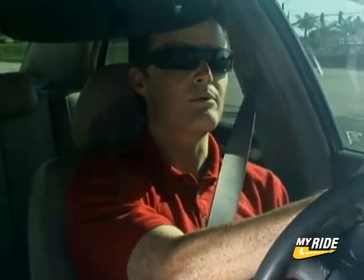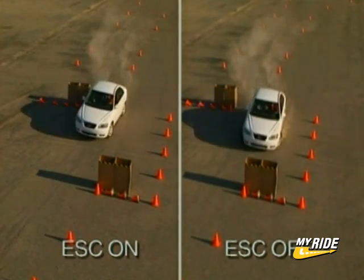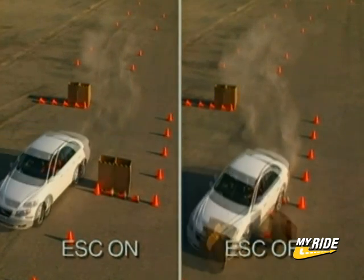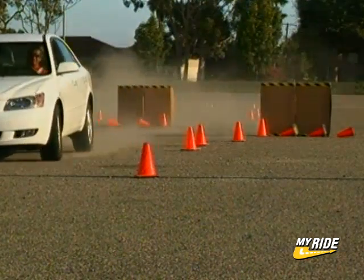As you can see, the car actually slows itself down and maintains the same radius and arc around the corner without losing control. In a side-by-side comparison, it is plain to see the effectiveness ESC has on handling and control.